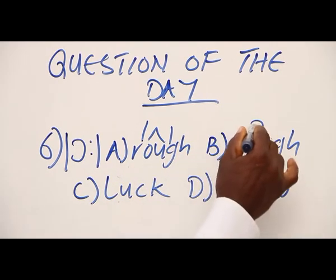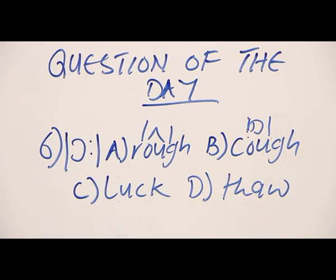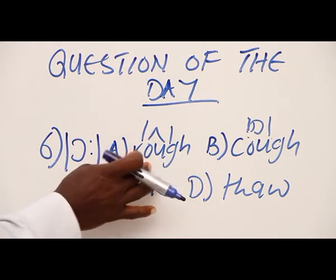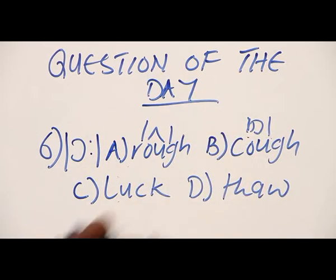B has R — cough. Now, that should be something you should learn from, because some other time this word can be given to you as a given word, and this will be an option. You may be tempted to pick it as the correct answer, but no. They have different vowel sounds, okay?